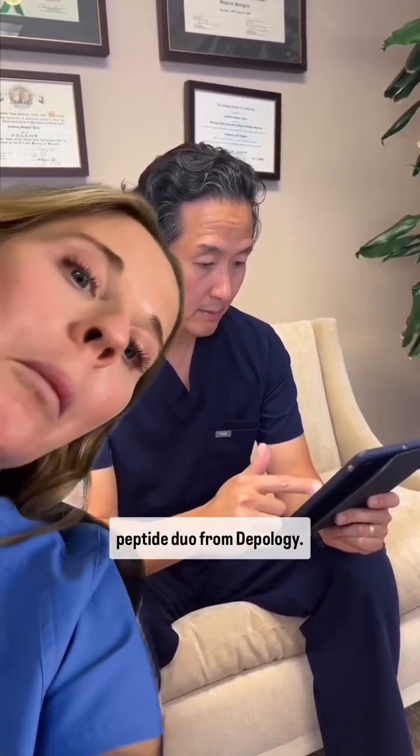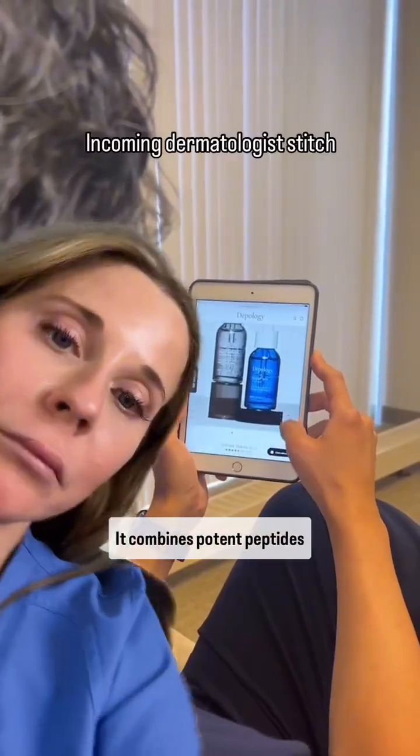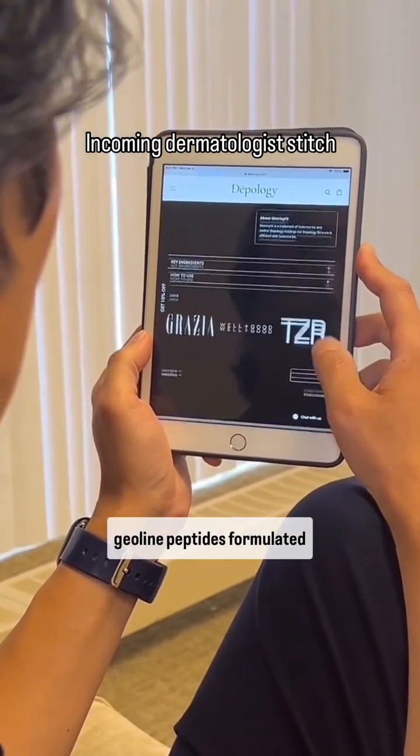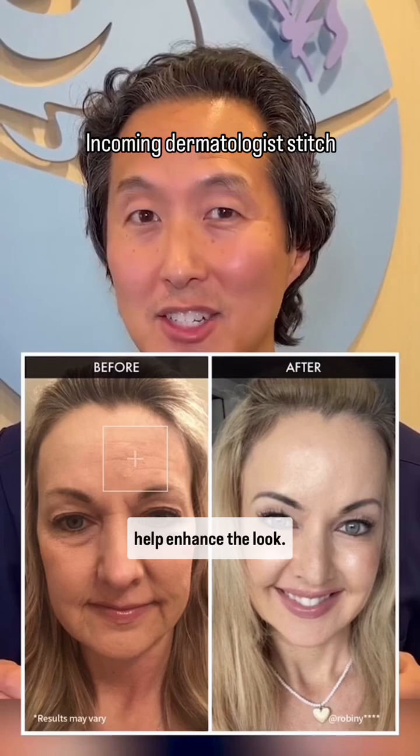I personally love this peptide duo from Dipology. It combines potent peptides like Matrixyl 3000 and Argyreline peptides, formulated in high concentrations to help enhance the look. Are these results legit? I'm a dermatologist, and here's the science behind the Dipology peptide serum duo.